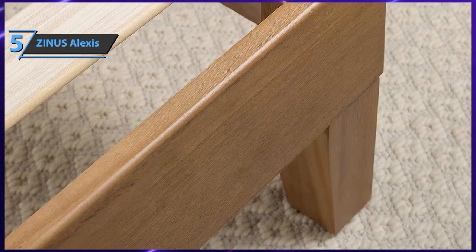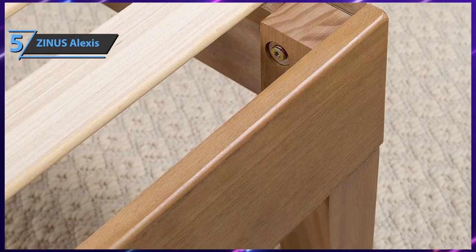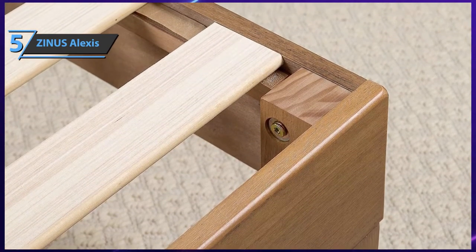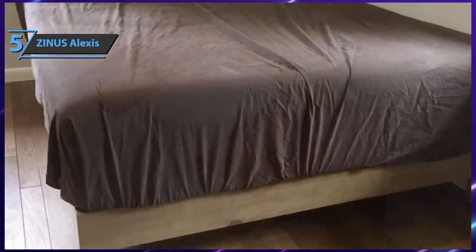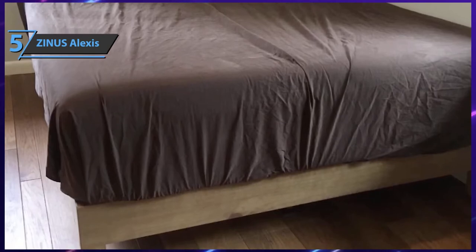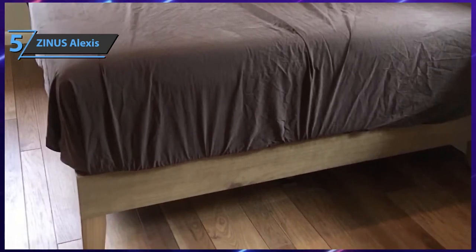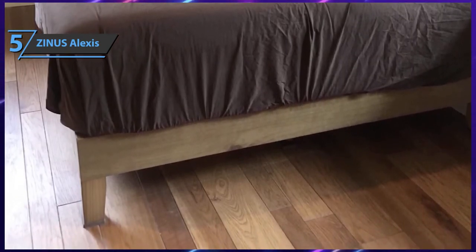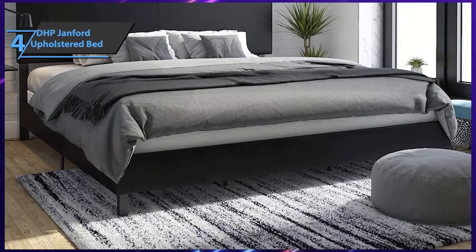Thanks to high-quality plywood and solid wood with reinforced steel, users will be able to dive into a deep sleep with ease. This frame will suit any lifestyle and bedroom design. It comes in dimensions of 79.5 by 59.5 by 12 inches and weighs 51 pounds. The box includes a wooden foundation, all tools needed for installation, wooden slats, and a setup guide.